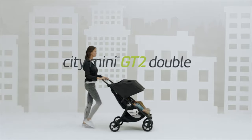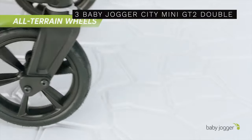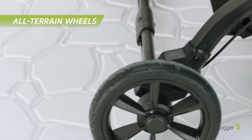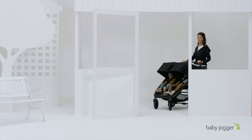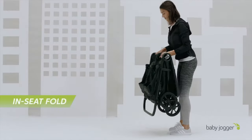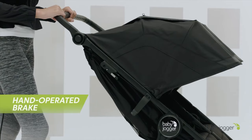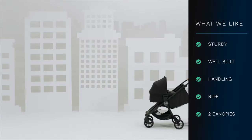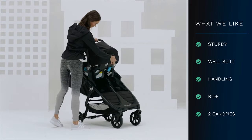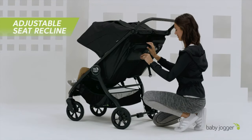Our number 3 double stroller is the Baby Jogger City Mini GT2. This is the stroller we personally own. The stroller is based on the same popular platform as Baby Jogger's City Mini GT2, converted to a side-by-side double stroller. Keep in mind that the brand name is Baby Jogger, but this really isn't a jogging stroller. This model excels in quality build, handling, and maneuverability, and it has all the features like two separate canopy covers, calf supports, near-flat reclining seats, durable rubber tires, and all-wheel suspension.